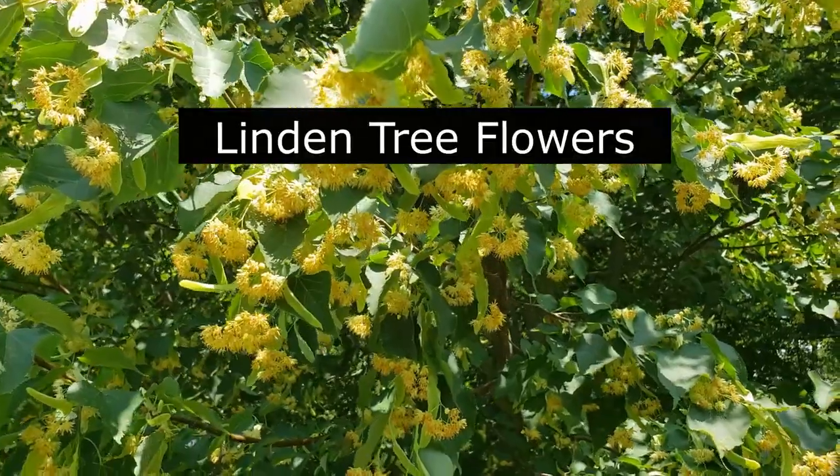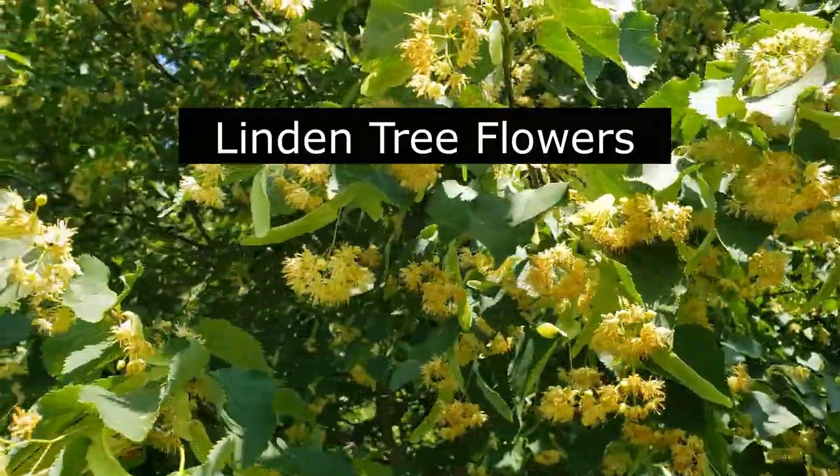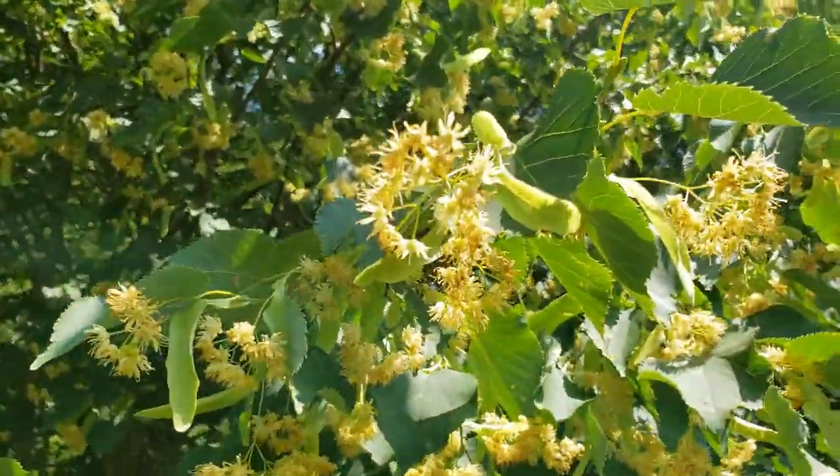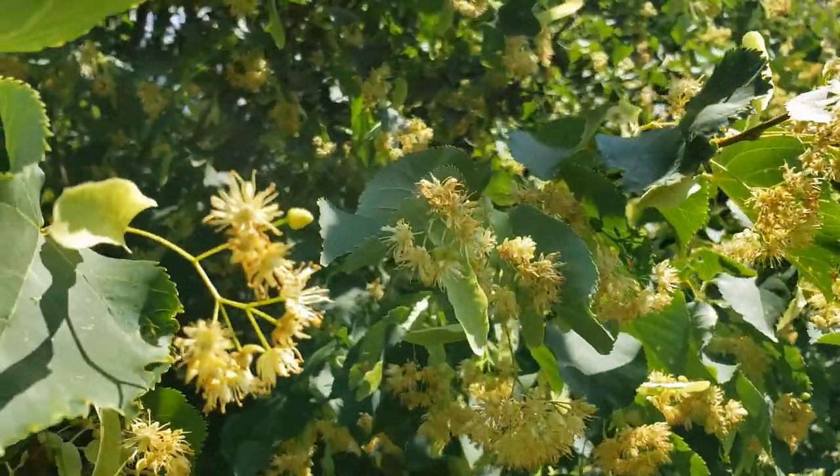Hello friends and welcome back to my homestead. Today I am in a beautiful location — ecologically clean, far away from the main roads and air pollution — to harvest beautiful and fragrant linden tree flowers. In my language it's called lipa, and lipa is known as the jewel of flowers for bees. It's a bees' haven here; they absolutely love it and the whole tree will be buzzing with bees.